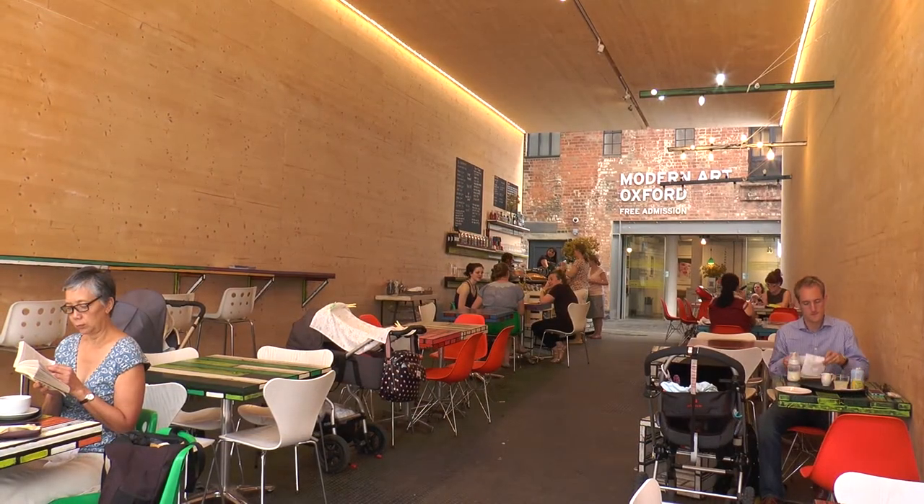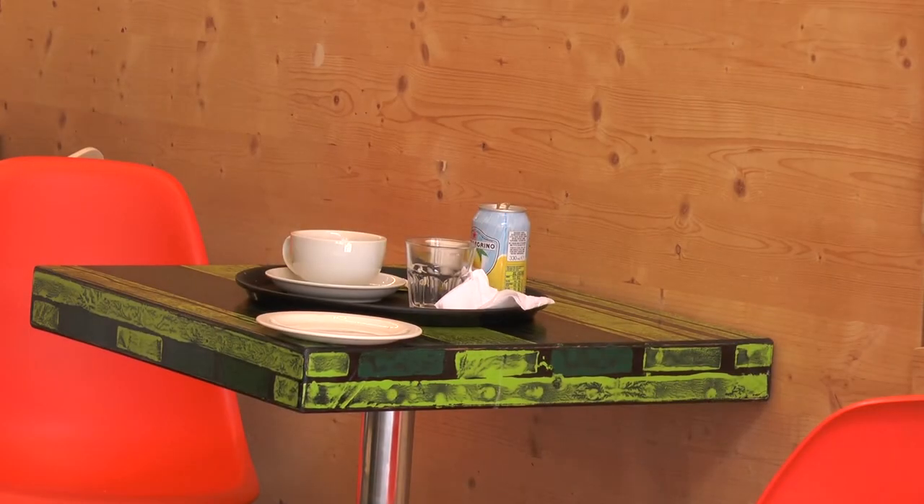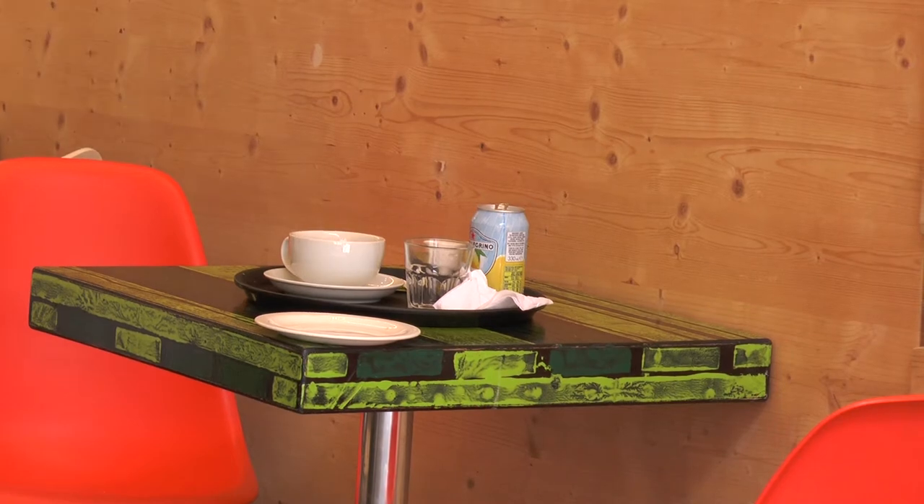We've got three different exhibitions running over this summer. We also have a film screening — a film made by a group of young people and a group of older people with dementia.